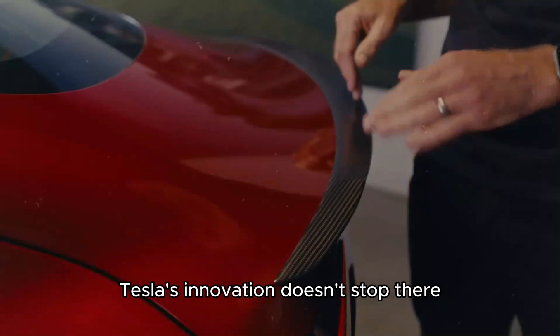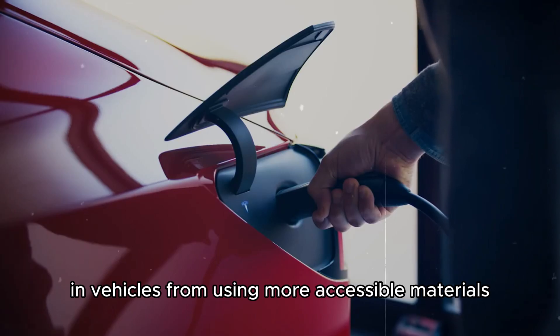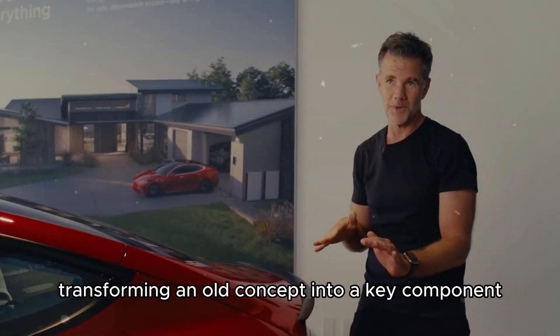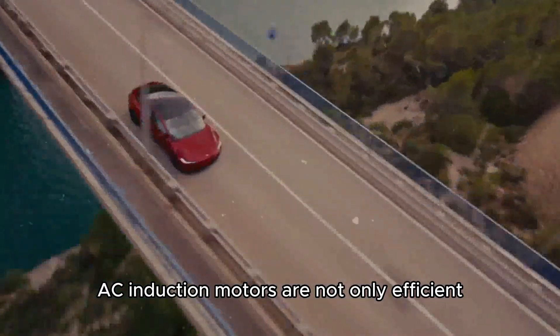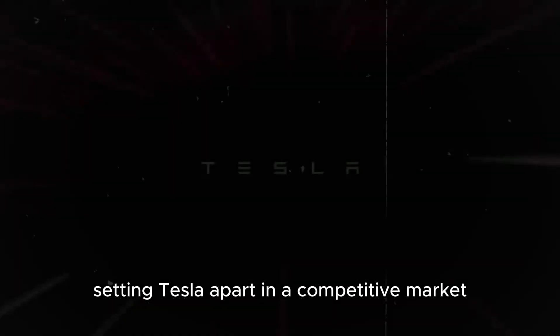Tesla's innovation doesn't stop there. The company is constantly seeking new ways to improve its motors and vehicles, from using more accessible materials to developing new types of motors. Tesla stands at the forefront of electric vehicle technology, transforming an old concept into a key component shaping the future. AC induction motors are not only efficient but also extremely durable, which is crucial for the longevity of electric vehicles, setting Tesla apart in a competitive market.